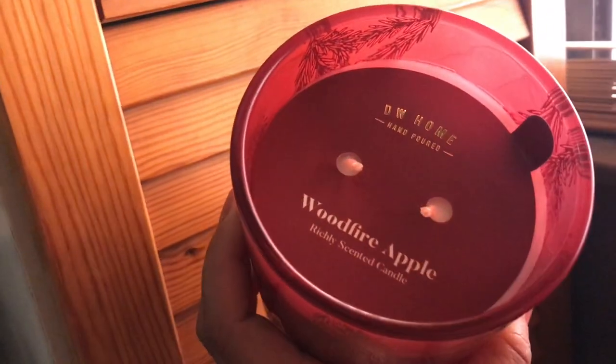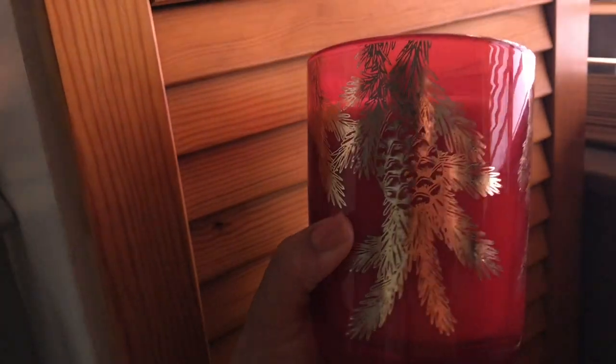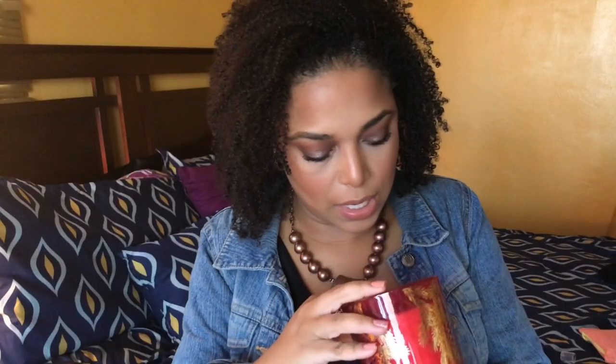The next candle is the Wood Fire Apple — I had a huge one last year and I love it. It's a two-wick candle and it looks very festive. I can smell the smoke and definitely the apple. This is one of my favorite DW Home candles. I feel like three candles will get me through fall since they burn pretty well and the scent lingers in the room even after burning.